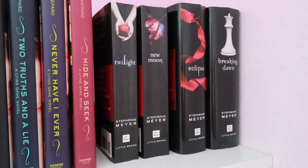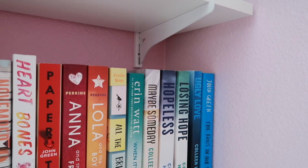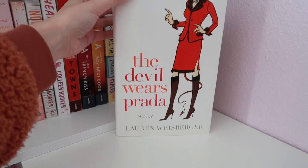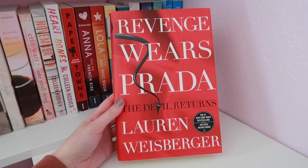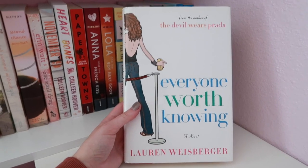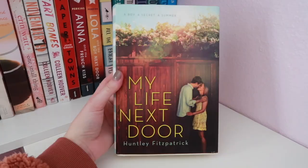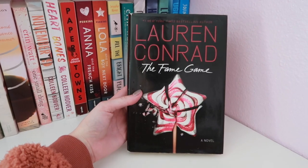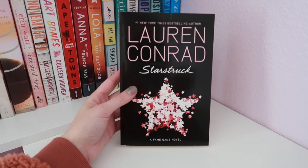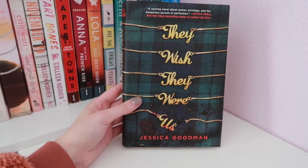Then I have the Twilight series by Stephenie Meyer: Twilight, New Moon, Eclipse, and Breaking Dawn. I still need to get Midnight Sun. Then I do have a few more that I keep on my bookshelf out in my hallway. The Devil Wears Prada by Lauren Weisberger, Revenge Wears Prada, The Devil Returns — also by Lauren Weisberger — When Life Gives You Lululemons, and Everyone Worth Knowing. Then I have If I Stay and Where She Went by Gayle Forman, My Life Next Door by Huntley Fitzpatrick, The Fame Game by Lauren Conrad, and Starstruck by Lauren Conrad.